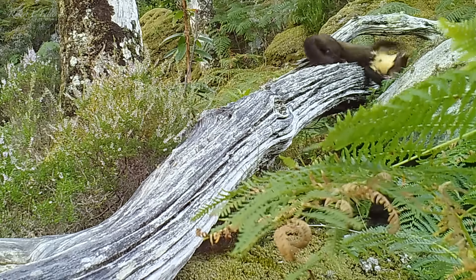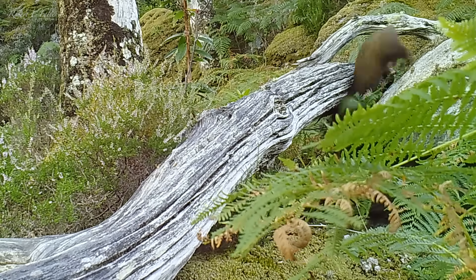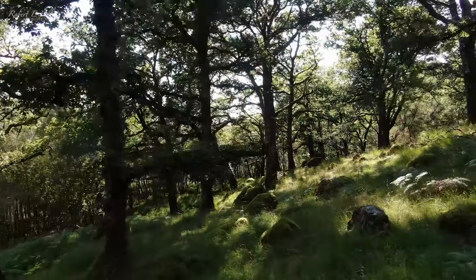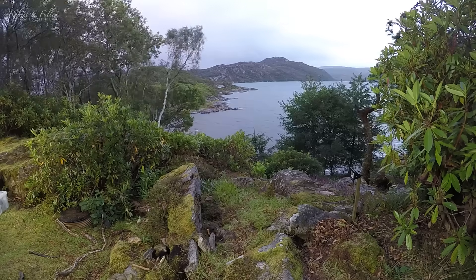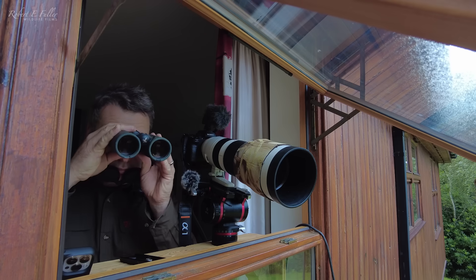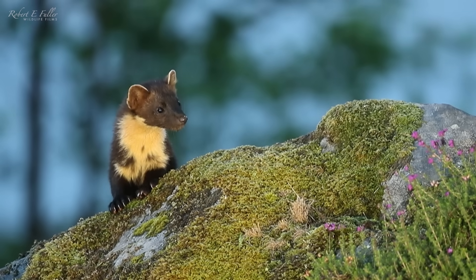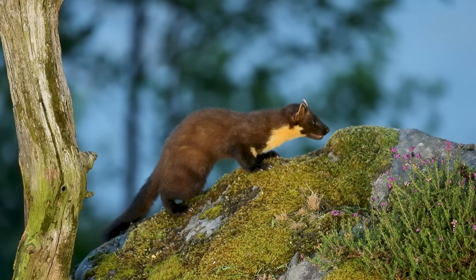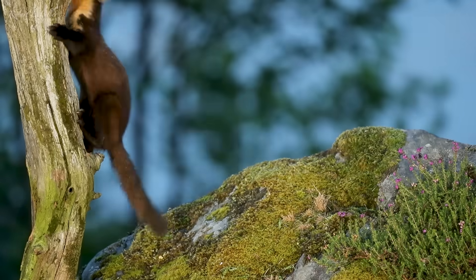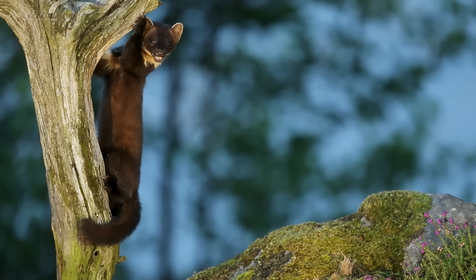He even starts to show off his playful side too. Back at the lodge for another night of filming, it's not long until I get a visitor. He shows off his climbing skills, which they're renowned for, using their sharp claws to grip and their long tails to balance.